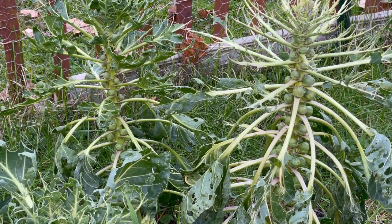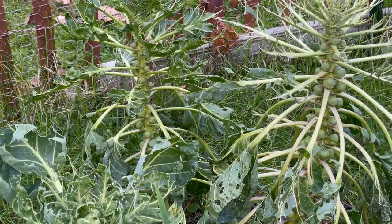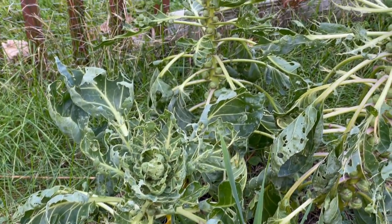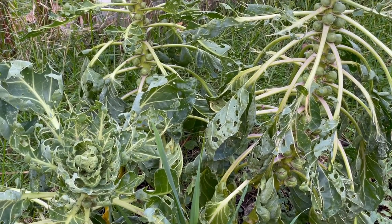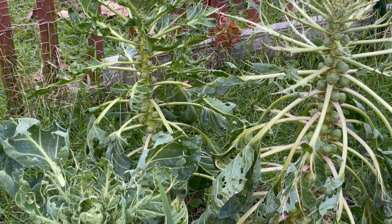Speaking of looper-munched brassicas, the Brussels sprouts seem to be coming along. They're still pretty wee but we have some time on them still, so I'm just letting them go. When we hear that the first killing frost is coming then I'll yank them down, but they're little.